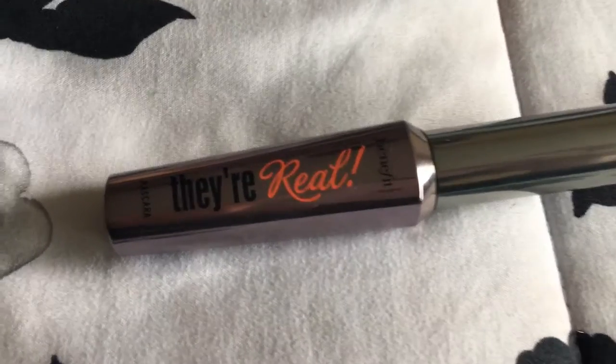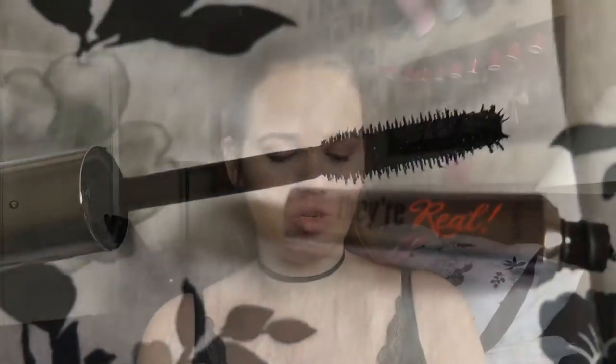The fourth product is this Benefit They're Real Mascara. I know everyone raves about it on YouTube, but it really is that good and it's a great investment. I just put it on like normal.